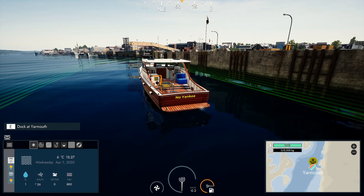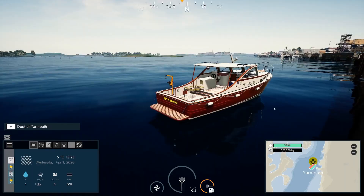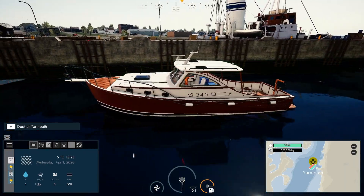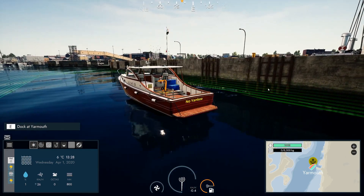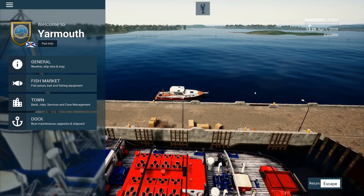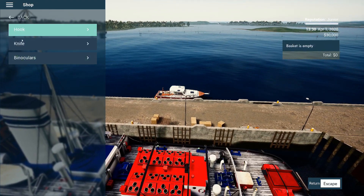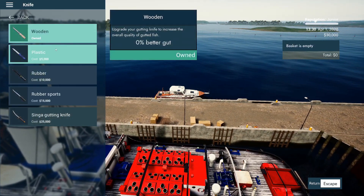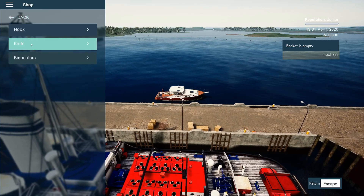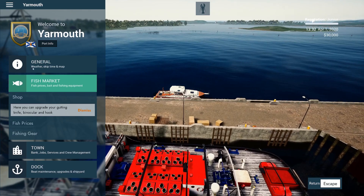Hello everyone, welcome back to a brand new episode of Fishing: North Atlantic. Today we're going on a crab fishing journey. We just started our new career and we need to buy a few things before we can go out lobster fishing. We have $30,000 to work with.